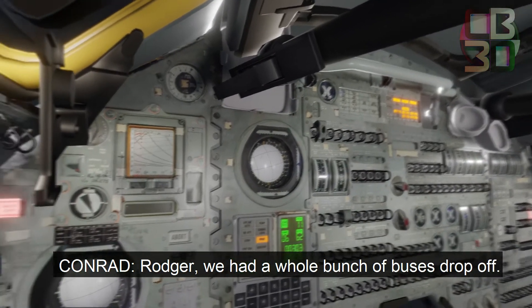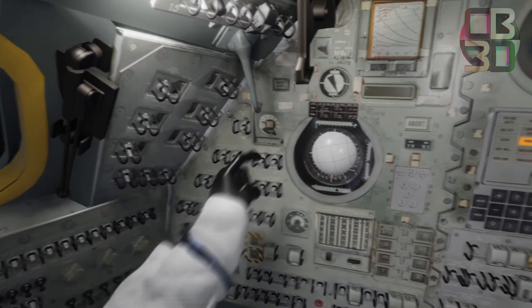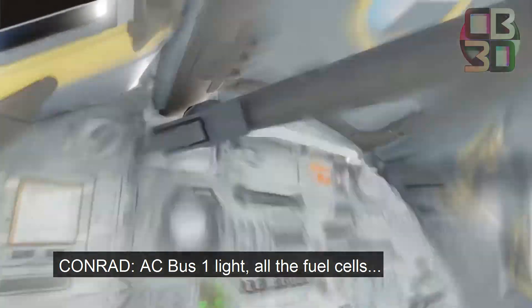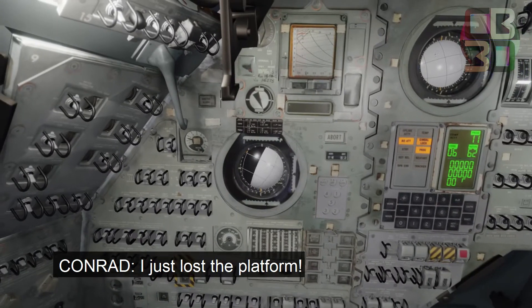Roger. We had a whole bunch of buses drop off. There's nothing. There's nothing. There's nothing. There's nothing. What do we got? I can't see. There's nothing wrong. AC bus, one light. All the fuel cells. I just lost the platform.